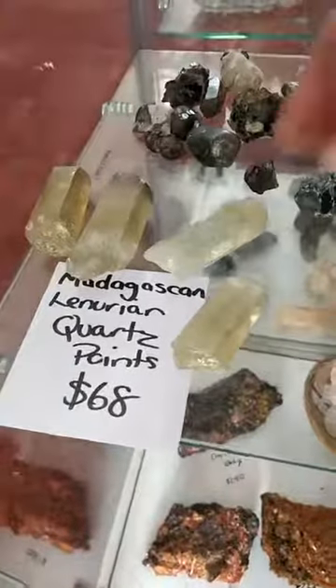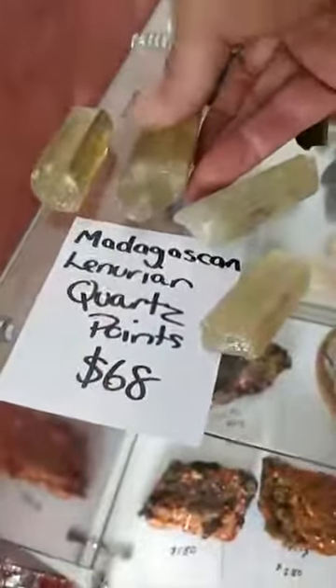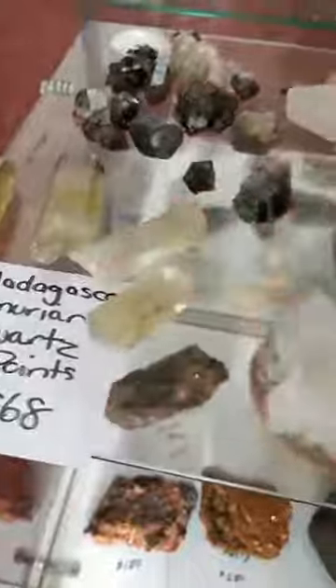I've got a couple of Lemurian Madagascaran quartz points. This one is really quite special — it's got a little bit of the smoky attached to it, and a bit of citrine too. These are all $68, an assorted lot.